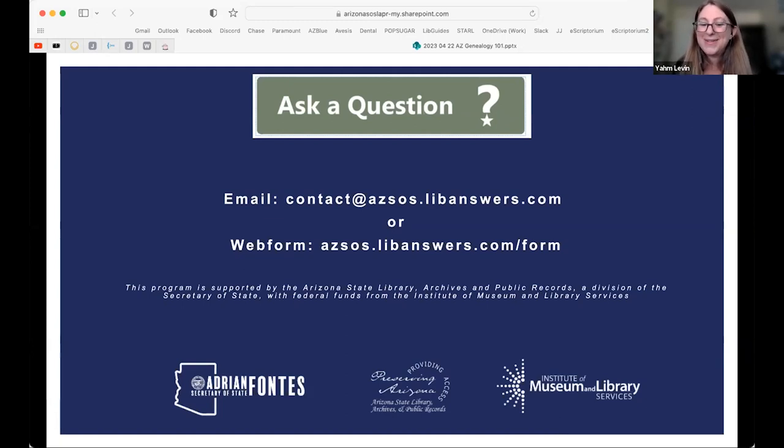Thank you both so much. If you need to follow up with the library or archives, the contact information is on screen. This session was recorded and will be shared with participants via email later today. One final important note: please share as much information as possible with your librarian or archivist — both professions have a code of ethics that prohibits sharing what you ask about or what we find for you without your permission, so don't hesitate to share sensitive family information to help us help you better.